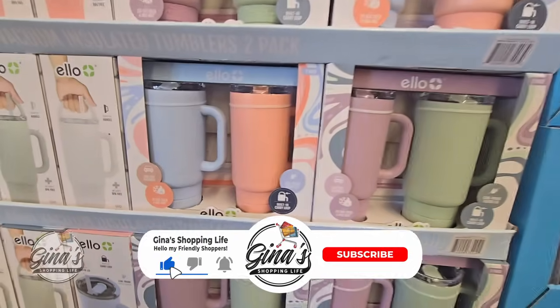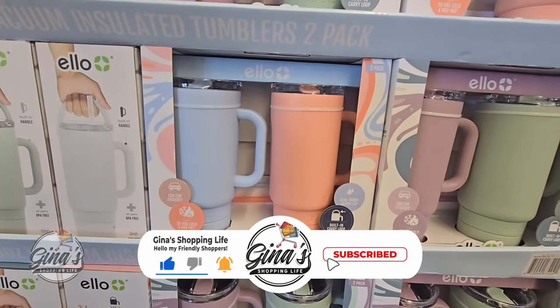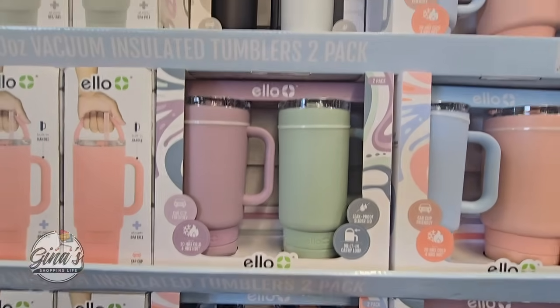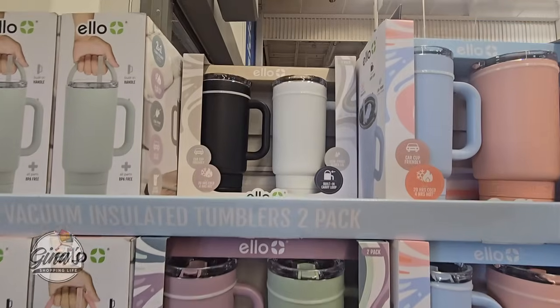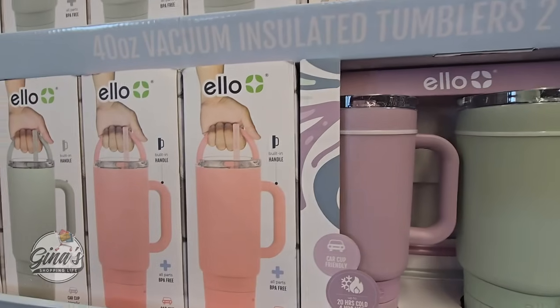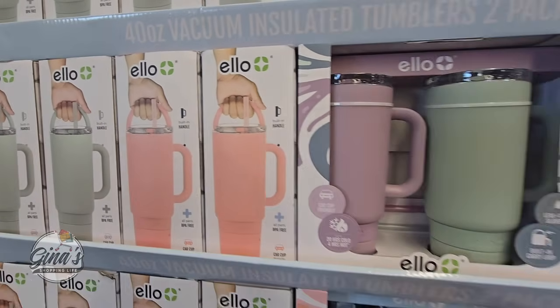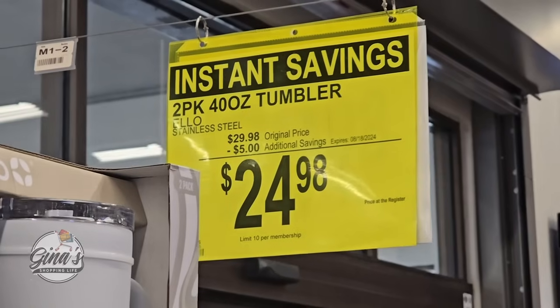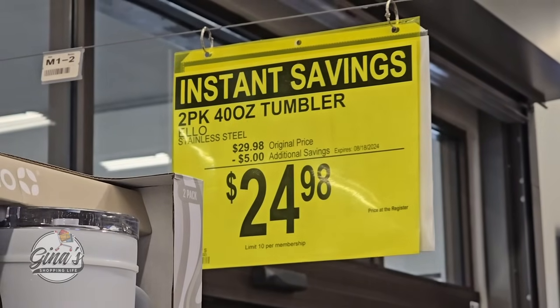There is a lot in here. Starting with the Ello tumblers. These are insulated, a pack of two, 40 ounces. You have three options and each pack you're getting two of them. The price is so good — even at the regular price, I thought it was a great price. I love the handles on them. $24.98, a $5 savings.